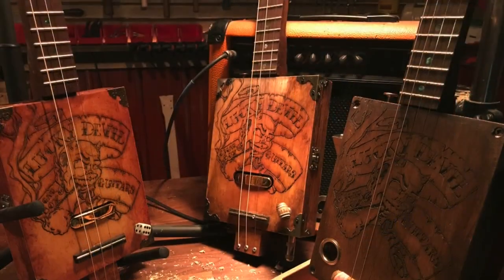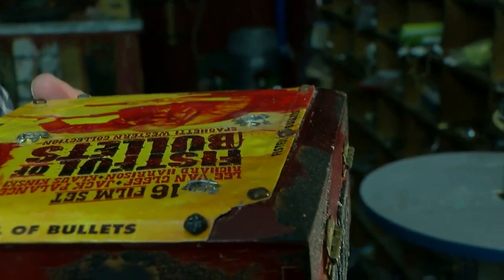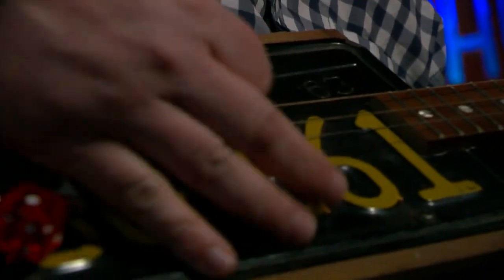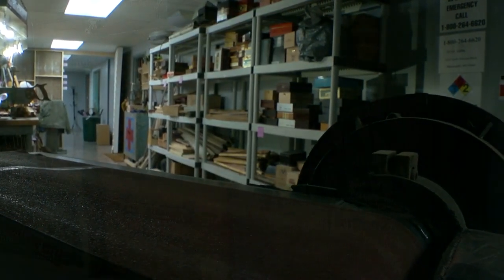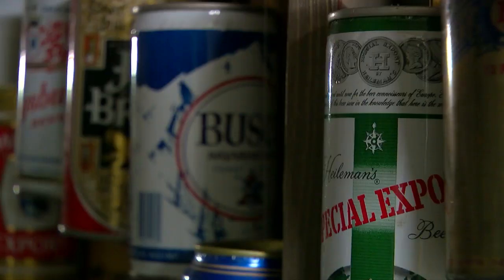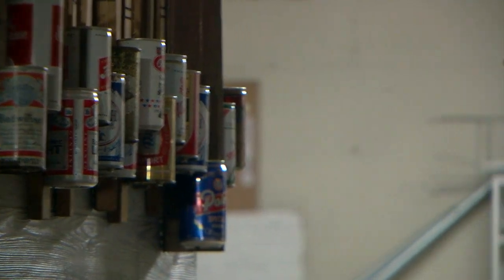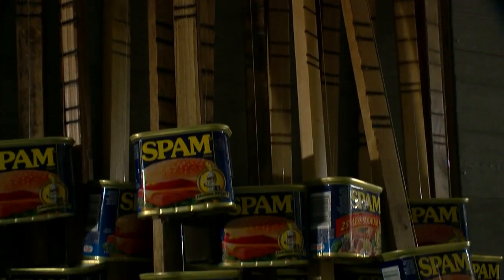That includes turning wooden strings into working works of art. Boxes made of Spanish cedar that once held coveted Cuban cigars struck just the right chord. So did diddly bows made of ancient beer cans — one Greenbelt can has been around since Eisenhower was president. Gibson even converted a Minnesota classic into Spam Joes.